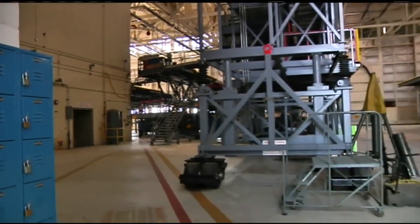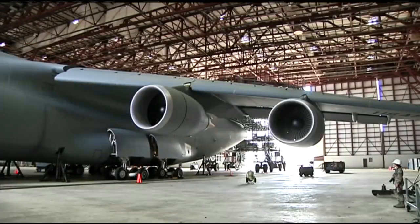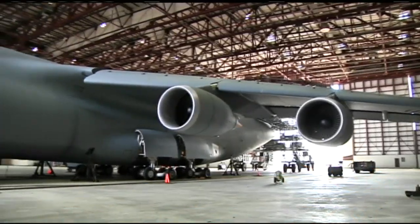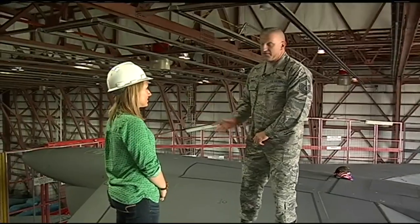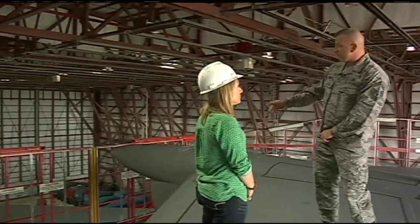How many C-5s are on base at one time? Typically there are probably 8 to 10 C-5s on base at any time. This is a massive aircraft. Very large. How big is it? We're actually standing on the tail of it right now — we're 65 feet, one inch off the ground. Nose to tail, it's 247 feet long. Wing tip to wing tip, it's 222 feet.